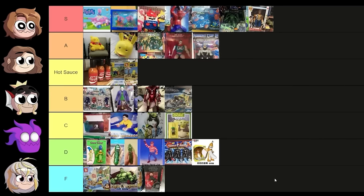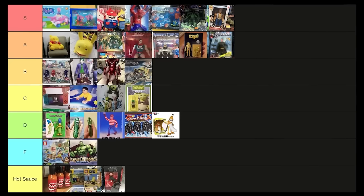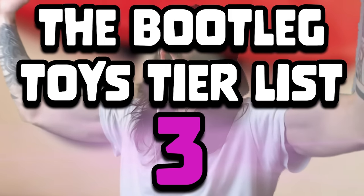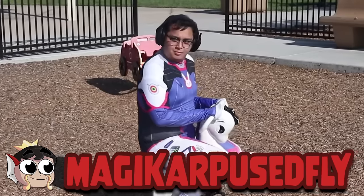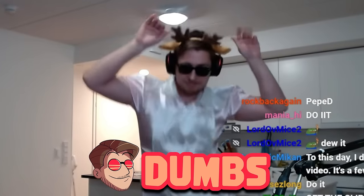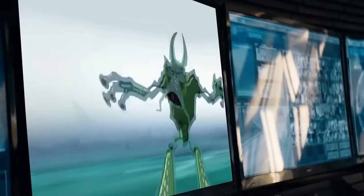At long last we return a year and a half later, as promised — Bootleg Toys Episode 3, the series that only like three people even care about. I hope I grabbed some good ones. I had to scour the internet a bit harder this time because we've done this twice already.